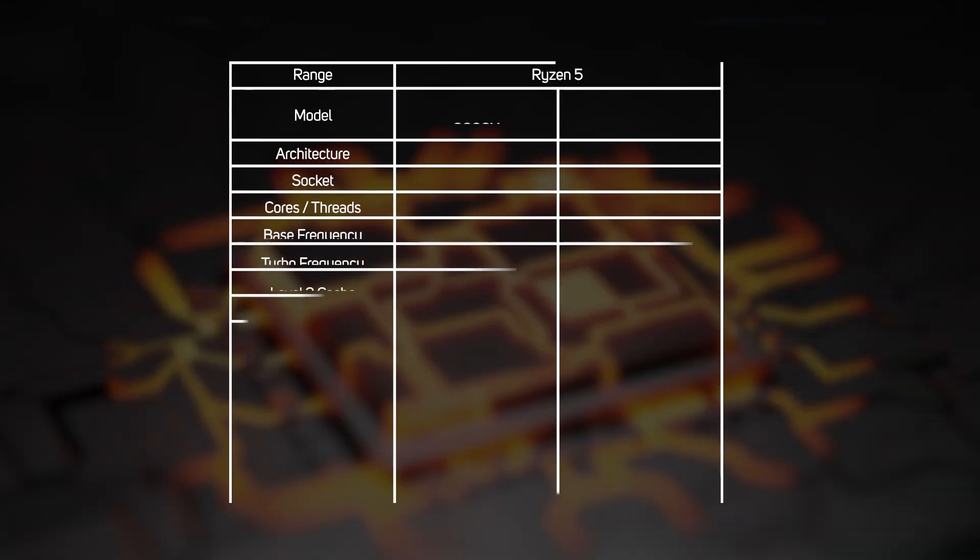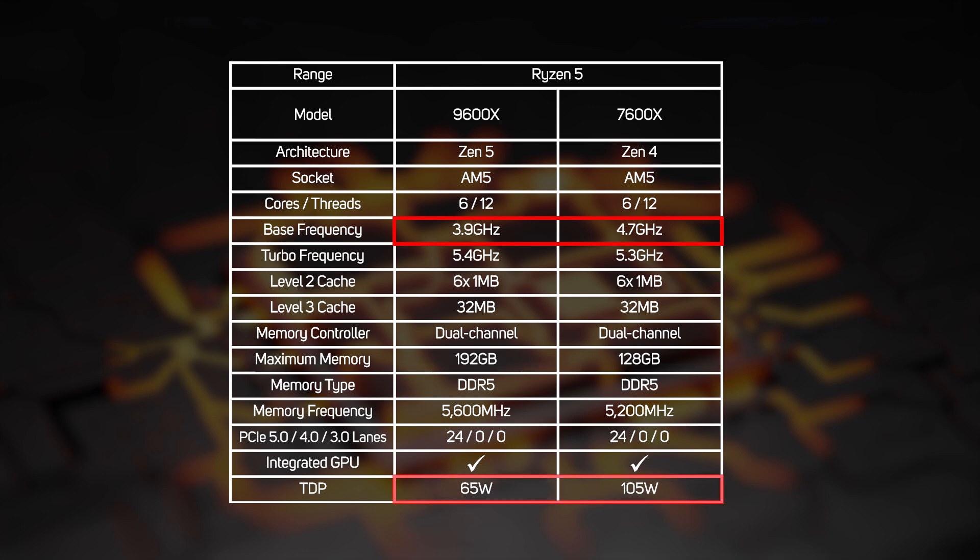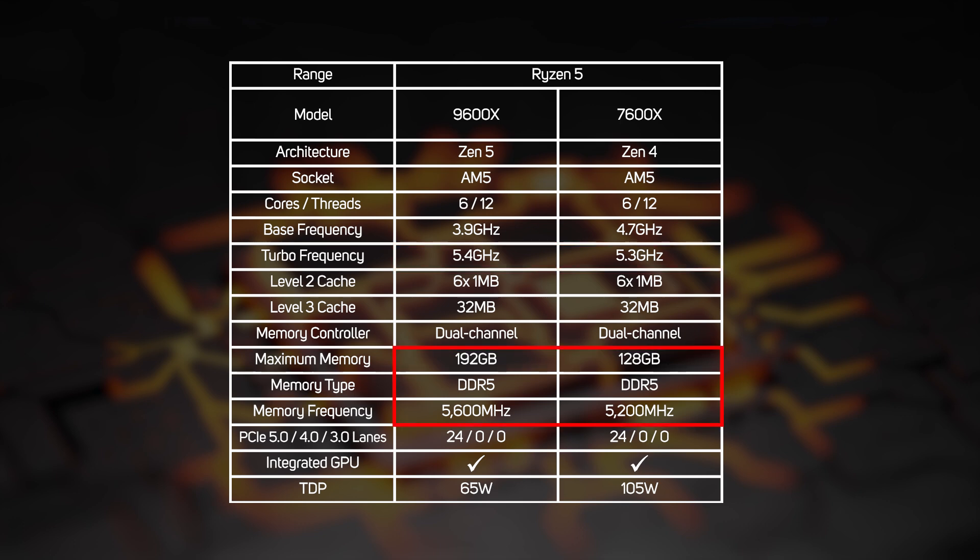The same pattern repeats with the Ryzen 5 as well, with the 9600X having a lower base clock and TDP than the 7600X but a higher boost clock — and it also supports faster and larger memory capacities.